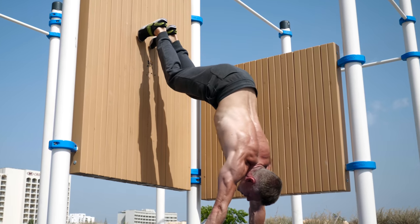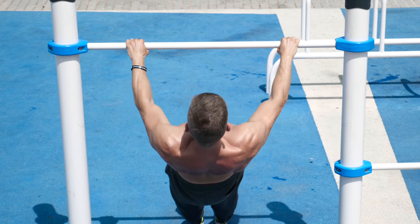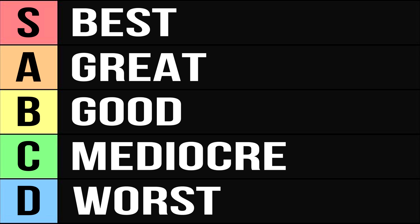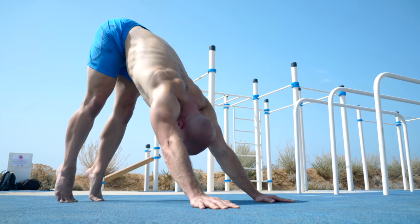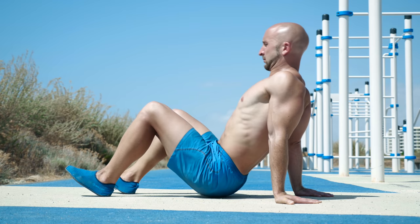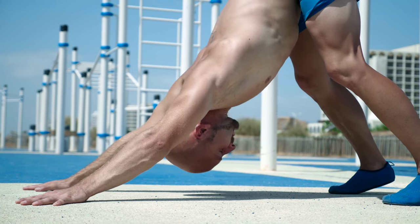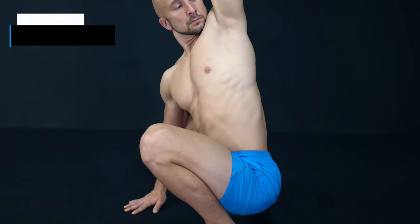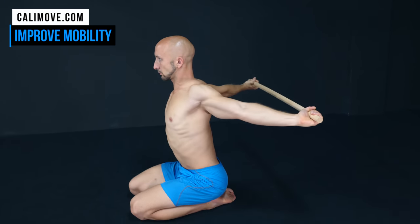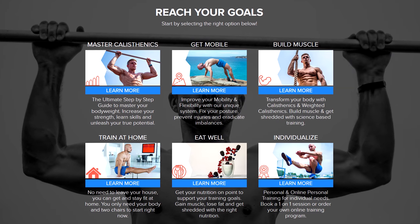To train your delts effectively with bodyweight exercises only, we developed a list with 22 shoulder-focused exercises ranked from worst to best. In this list we mainly focus on strength-based exercises with the ability to build muscle. So pure mobility and stability exercises are not included in this video. For information about that topic we link to other mobility-focused videos in the description, or you can head over to kellymove.com and get our mobility program.